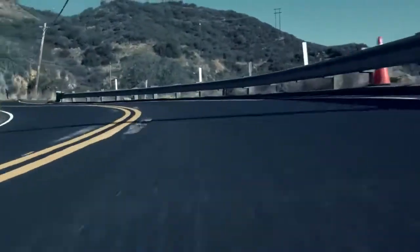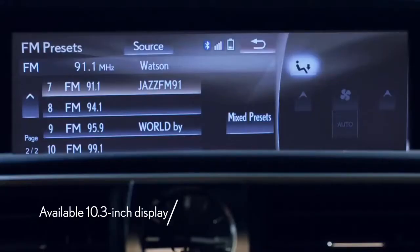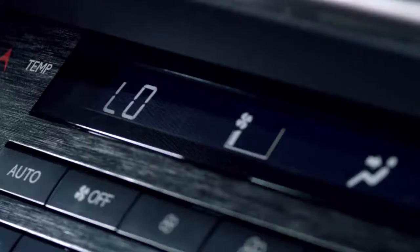Just as the IS offers no shortage of ways to connect you with the road, it also offers numerous ways to connect you with the outside world. Hands-free technology makes placing phone calls, finding destinations, and changing the temperature as simple as ever.